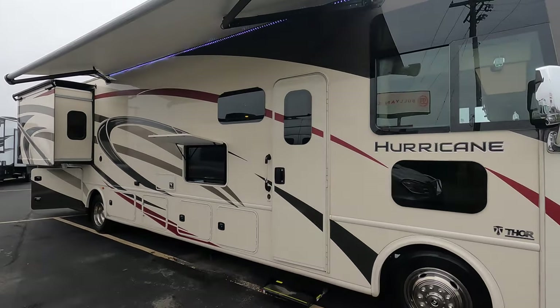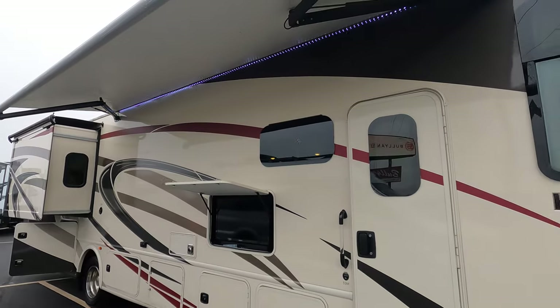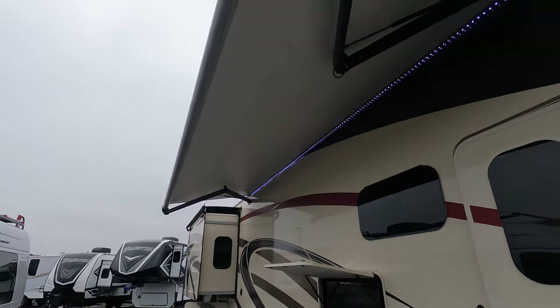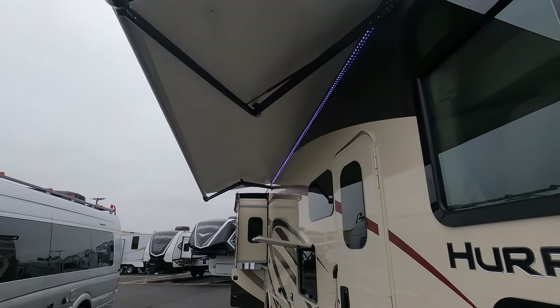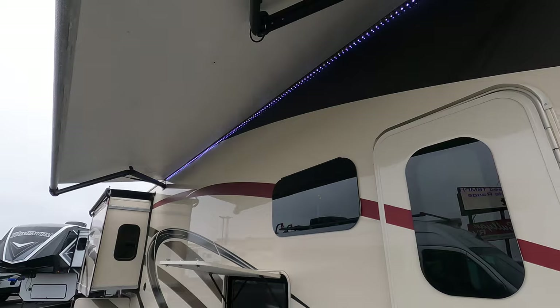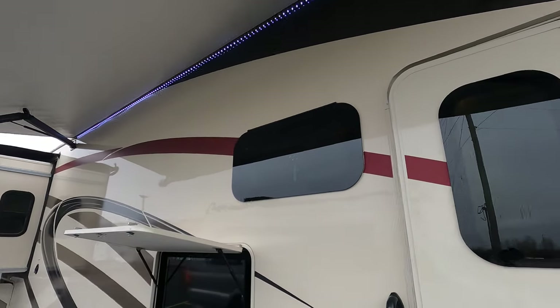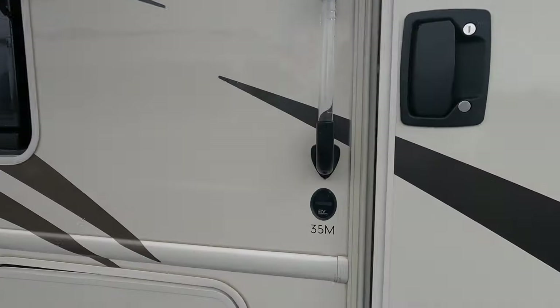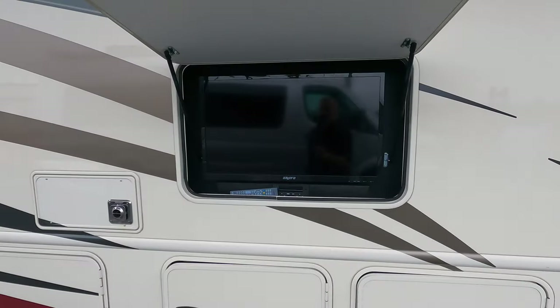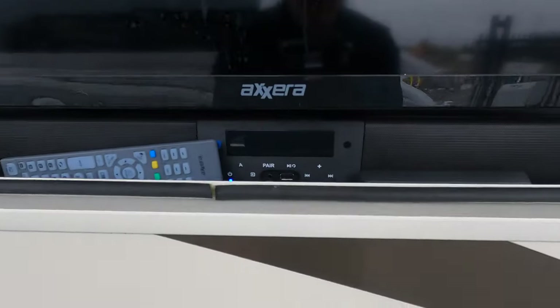This coach has just over 7,800 miles on it. Nice big awning — and the nice thing about this awning is there are no arms to run into, which is a great feature. You've got the LED light up top and frameless windows. Again, it's the Model 35M.